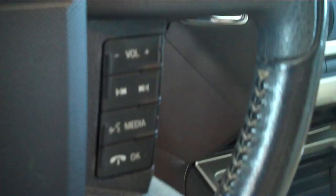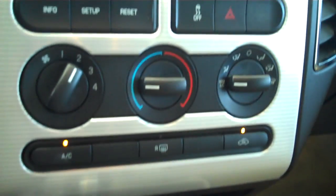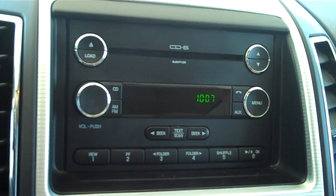It features a tan cloth interior with power seats. This one is automatic with overdrive. You do have sync technology for all of your wireless Bluetooth features including your cell phone, and ice cold AC, AM FM.